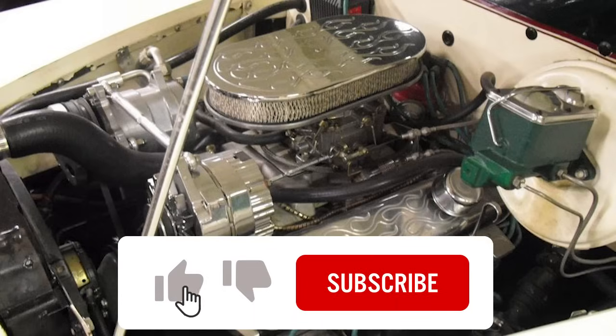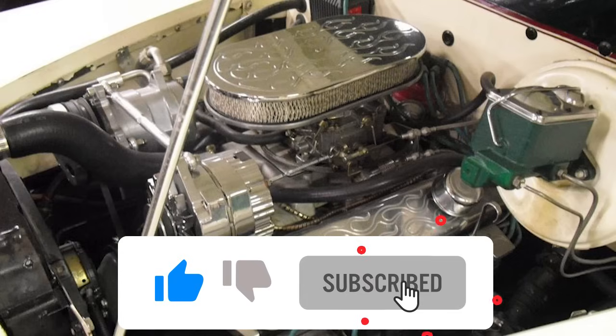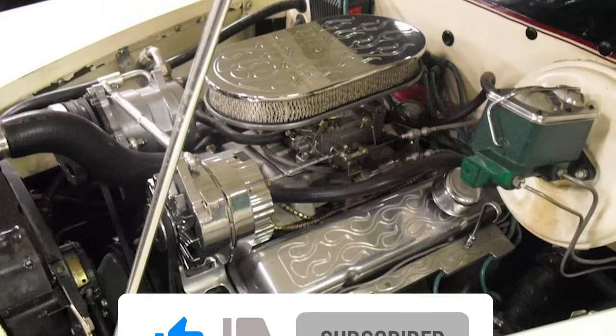If you're finding value in what we're sharing, kindly hit the subscribe and like buttons. It helps us keep making content you love. Thank you for your support.